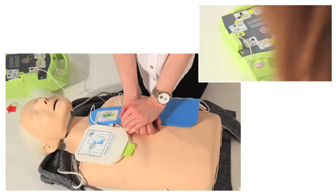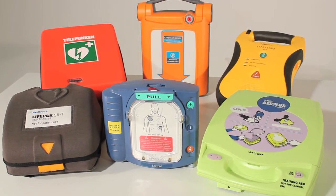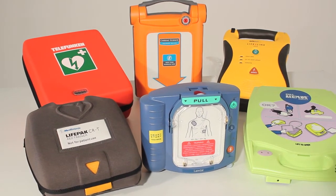Training can include how to recognize symptoms, steps to using an AED, legal aspects of defibrillation, basic life support, and practical training with a defibrillator.